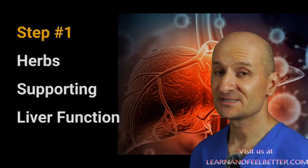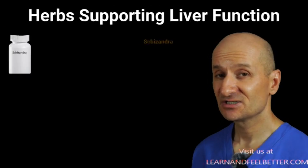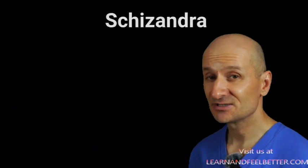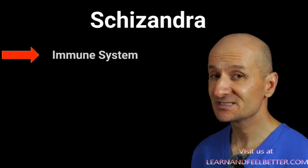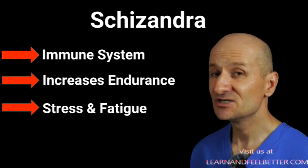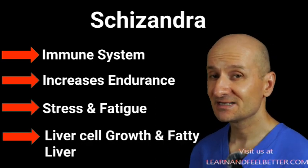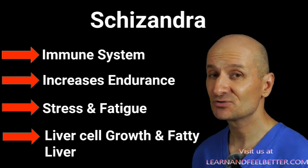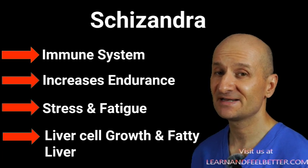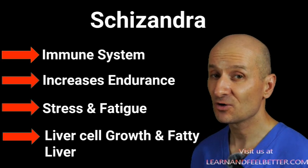Let's look at some of the herbs that have been shown to promote liver detox, starting with schizandra. Schizandra is a plant used in traditional Chinese medicine for centuries. In addition to supporting the immune system and increasing the body's endurance and resistance to stress and fatigue, schizandra also stimulates enzymes in the liver that promote liver cell growth. Studies have shown that it helps reduce the severity of fatty liver disease by decreasing fat accumulation and inhibiting inflammatory substances that cause liver cell damage.